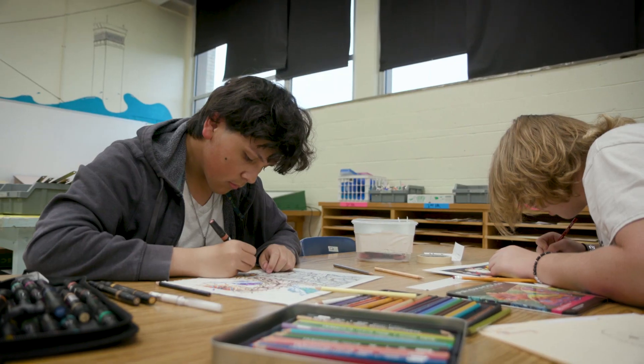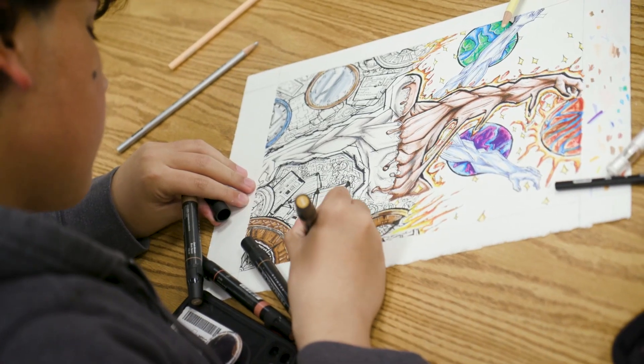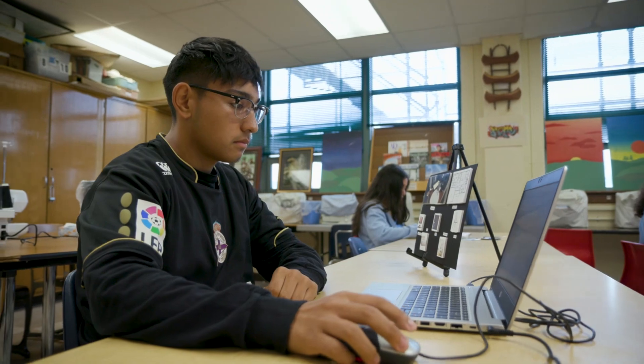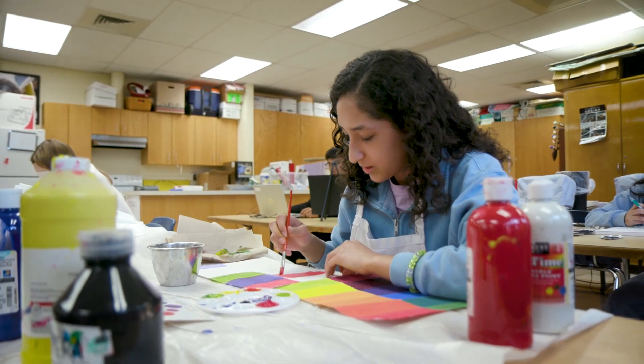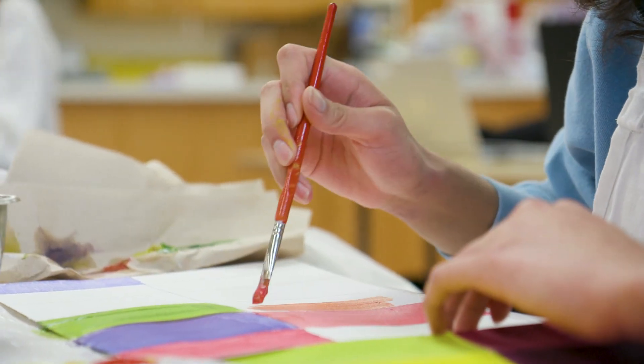The types of careers you can get into with this pathway are anything graphic design related — for example, designing logos, designing brand shirts, even designing mascots for certain brands. You can also get into fashion design, styling, textile design, and a lot of different fashion industry careers. Some interests and skills that would be good to enter the program would be a history in art or designing things using technology, as well as an interest in fashion and clothing design.